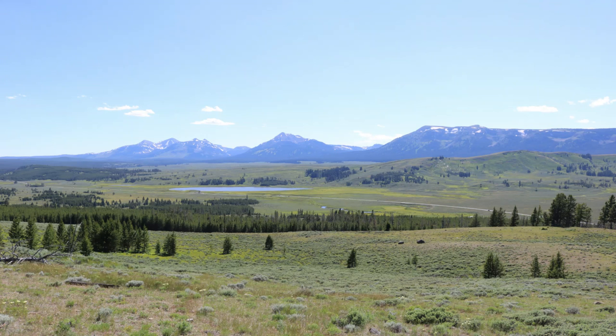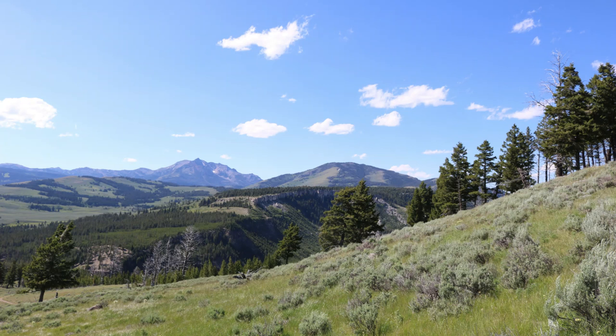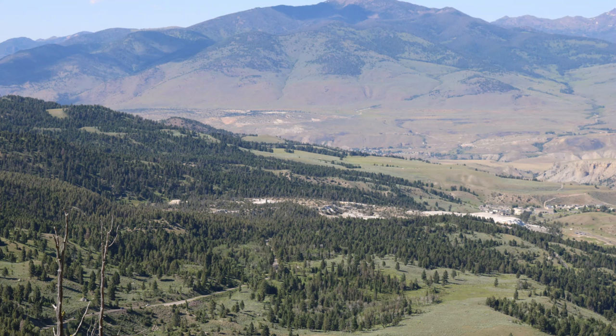On the way up, you'll be able to look down at Mammoth Hot Springs, and from the top on a clear day, you can see all the way to Grand Teton National Park. The surrounding view really shows you the diversity of Yellowstone's landscape, and it's one of the most striking views in the entire park. Bunsen Peak is one of my favorite hikes I've ever done, and I highly recommend it if you go on a trip to Yellowstone.